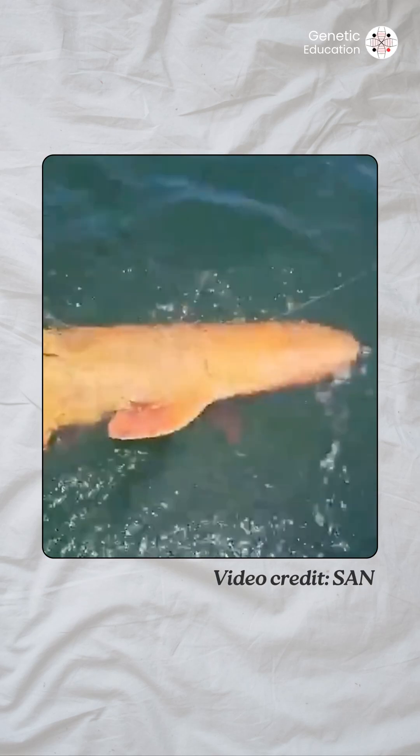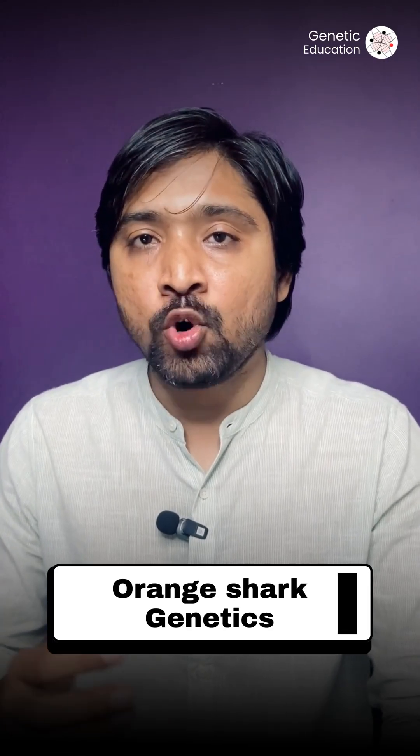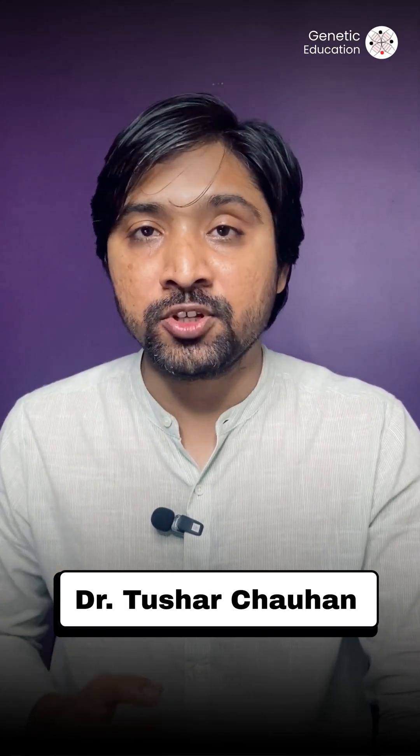Have you ever seen a bright orange shark? Scientists in Costa Rica just did it. But why is it orange? Scientists dug into the science and found two unique genetic mutations.